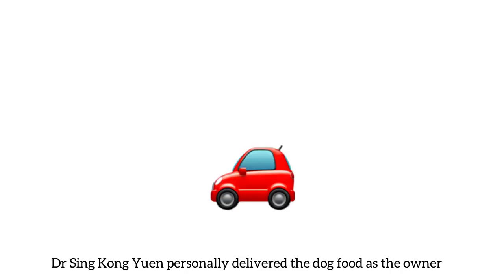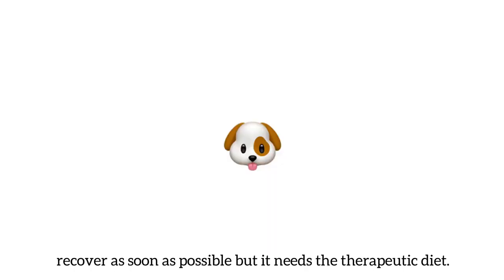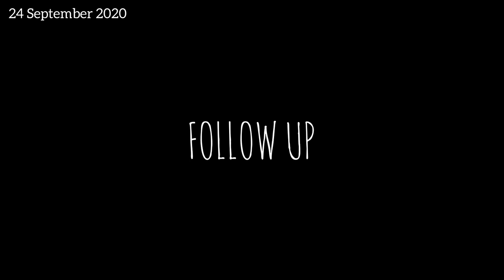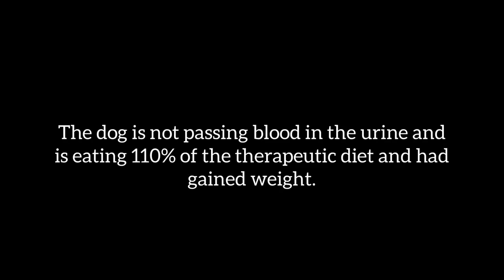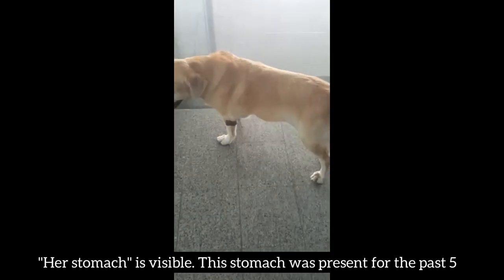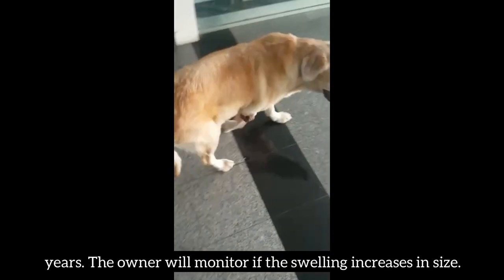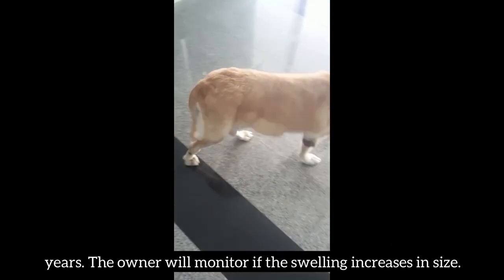Dr. Sing Kongyuan personally delivered the dog food as the owner was too busy to collect the diet, so that the dog's liver could recover as soon as possible. On 24 September 2020, the dog is not passing blood in the urine and is eating 110% of the therapeutic diet and had gained weight. Her stomach is visible — this swelling was present for the past 5 years — and the owner will monitor if the swelling increases in size.